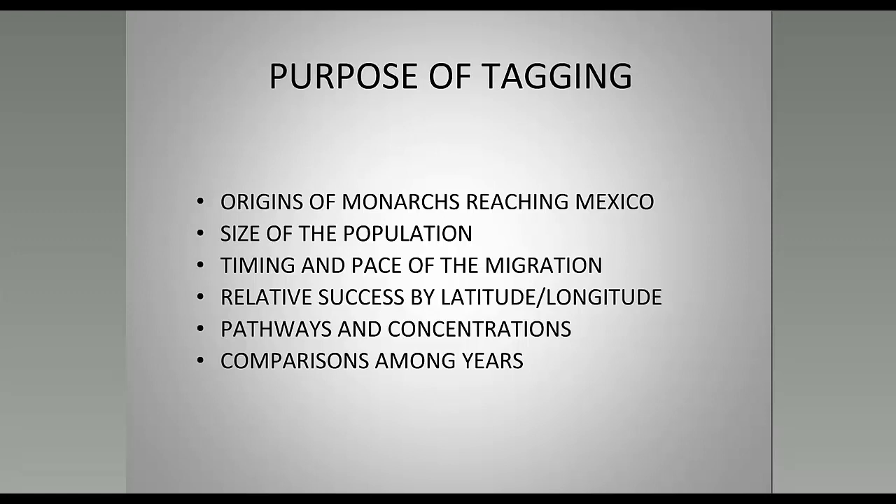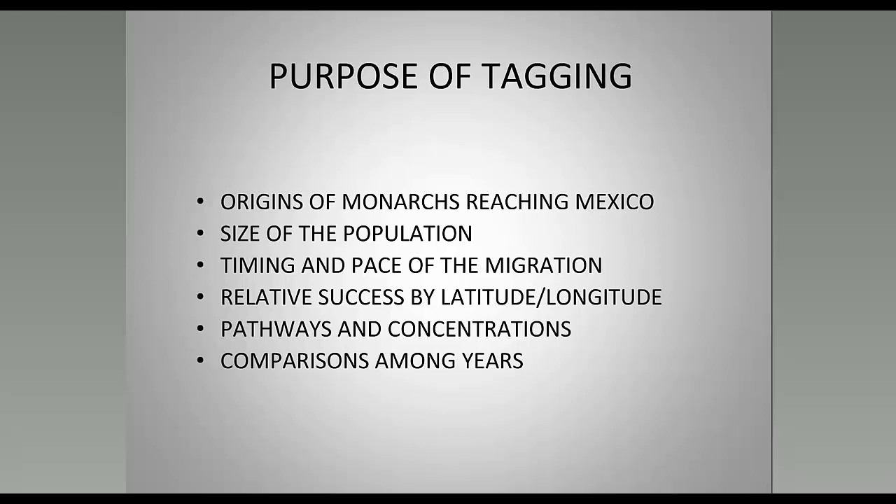A well-tagged monarch has the tag placed close to the center of lift and center of gravity for the butterfly. The tag only weighs 1/50th of the mass of the butterfly and therefore does not interfere with flight. The tag is circular because the forces of adhesion are much better with a circular tag than a rectangular or square one. In about 1996, Monarch Watch developed a special adhesive to keep the tag on the butterfly for most of its life.